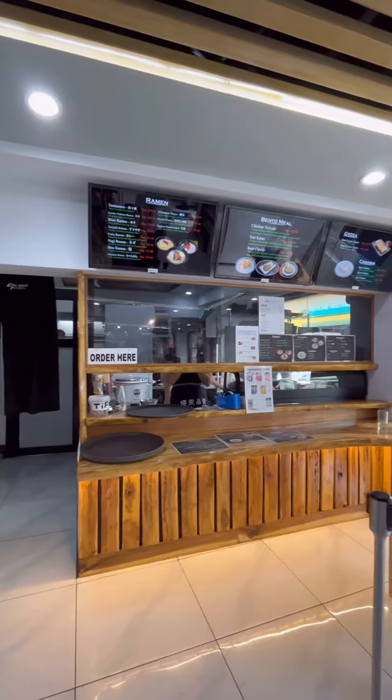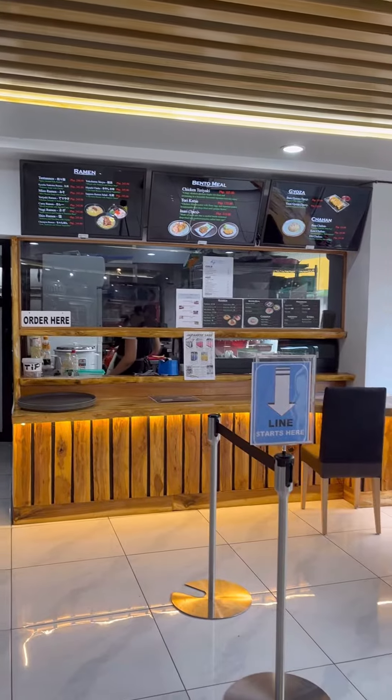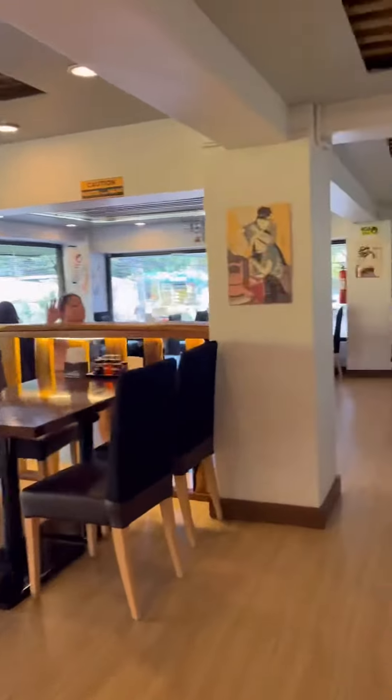My favorite part has to be that you can order Japanese food straight from their little food kiosk. They have ramen, bento meals, and gyoza. They have a lot of seating areas, even a second floor where you can eat the food you ordered from downstairs.